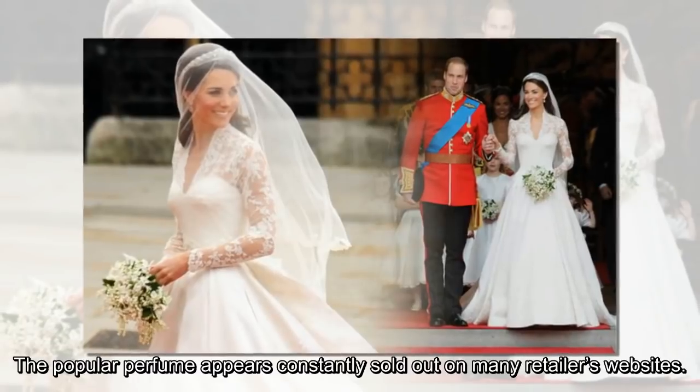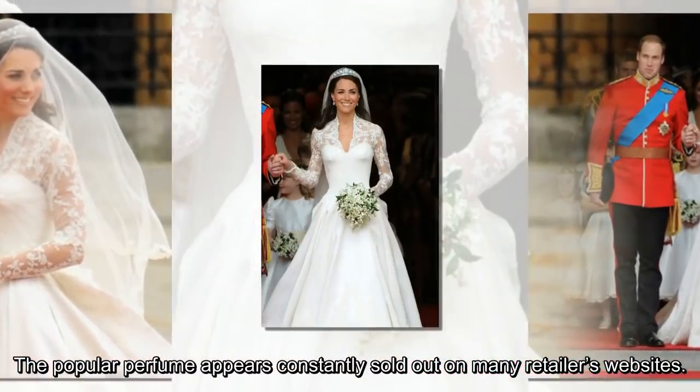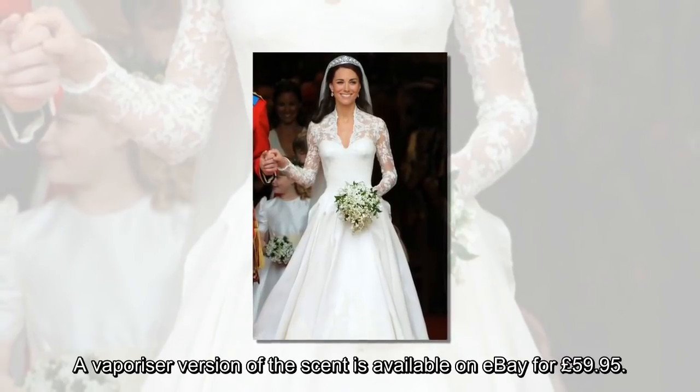The popular perfume appears constantly sold out on many retailers' websites. A vaporizer version of the scent is available on eBay for £59.95.